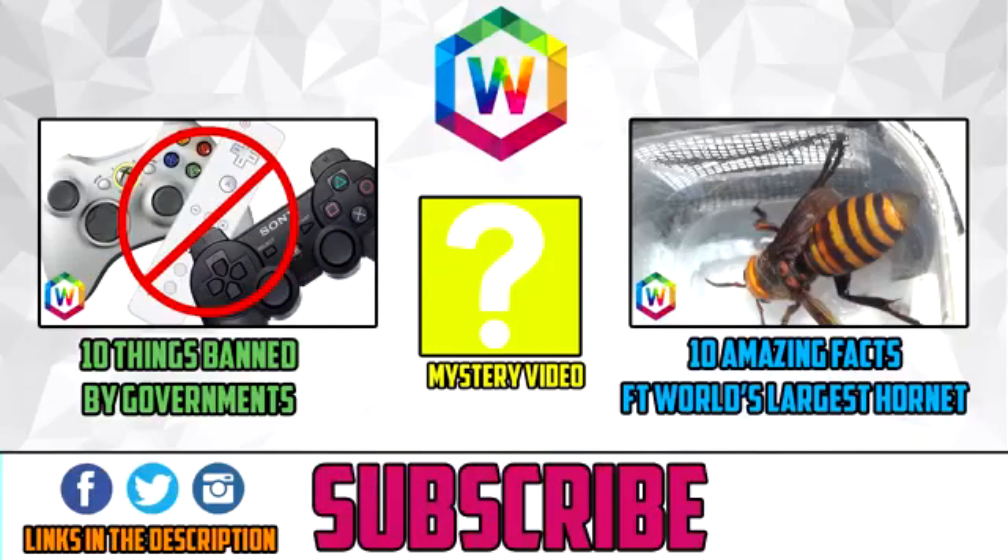And that brings this list to an end. If you enjoyed the video, it would be much appreciated if you give it a thumbs up and share it. If you're new here, why not subscribe for new videos just like this every week. I jolly well hope you liked it, and as always, thanks for watching.